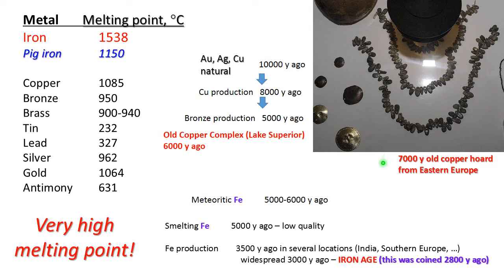So 7,000, 6,000, 5,000 years ago it was the Copper Age in Europe, India, and Southeastern Asia. At the same time, meteoritic iron was available, but its quantity was very small, and the high melting point made processing of iron very difficult. Smelting of iron started around 5,000 years ago, but the resulting metal was fantastically difficult to obtain and was of low quality. Real production of iron started around 3,500 years ago in several locations — India, Southern Europe, and several others.